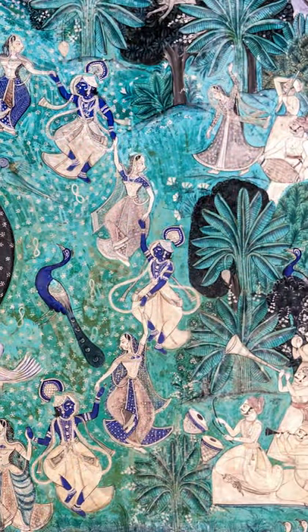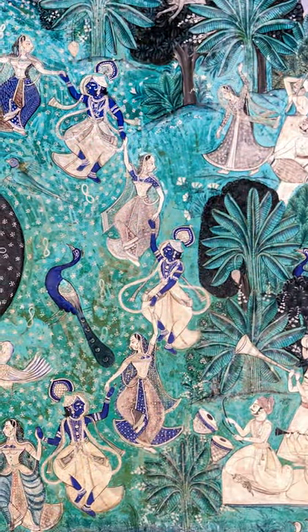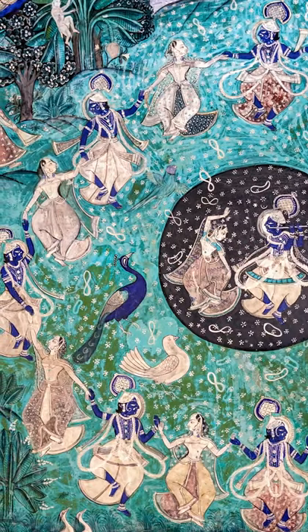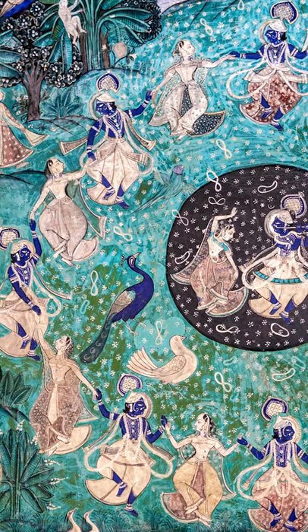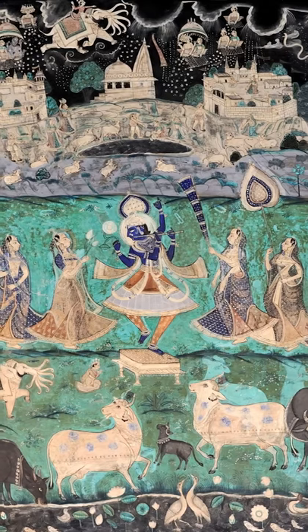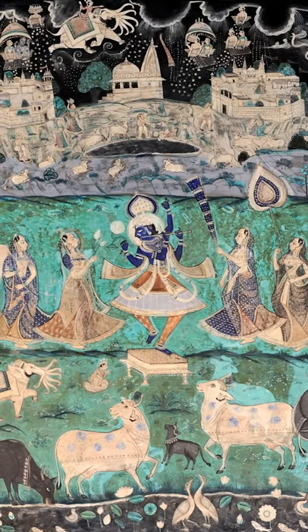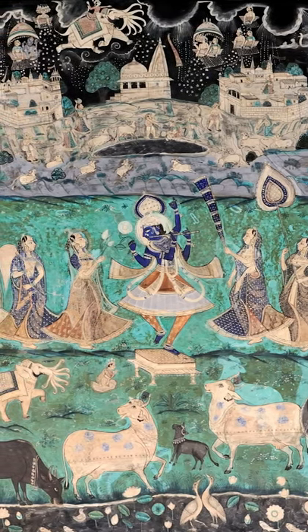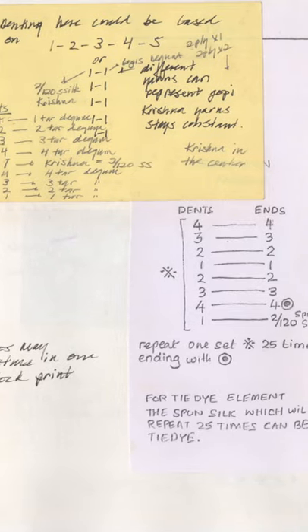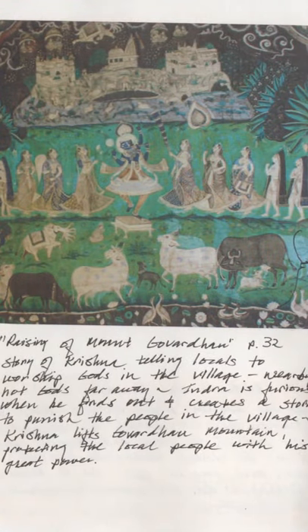In Ras Mandala, our first panel, the representation of the threads could be very balanced because Krishna appears beside each gopi. In our second panel, the raising of Mount Govardhan, Rasim imagined Mount Govardhan to be represented by a much thicker and stronger thread, with the support yarns around it being finer silk threads to represent Krishna.